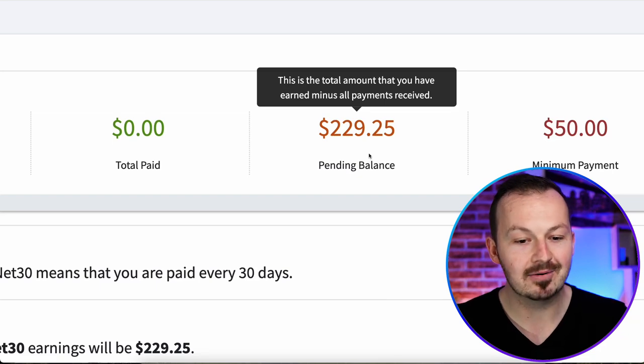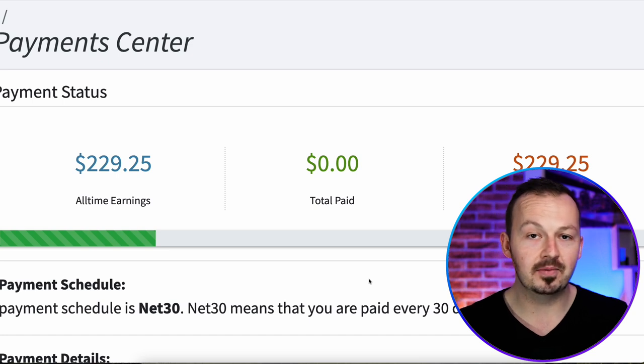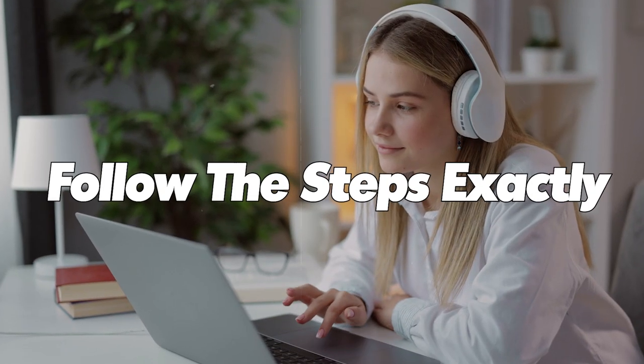Just by setting up this method, I was able to make over $220 in a couple of days — actually, it took me way less time than that. To set this method up, it will take you just a couple of minutes of your time and $0 in investments. All you have to do is watch this video from beginning to end and follow the steps exactly how I'm going to show you, and just for doing that you can make yourself a couple hundred dollars.